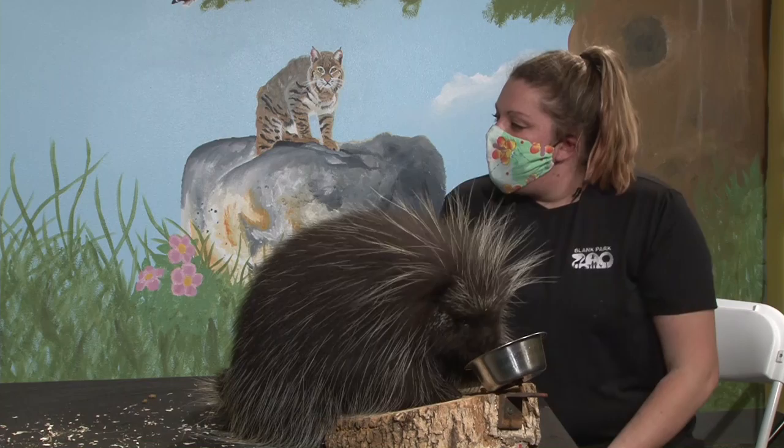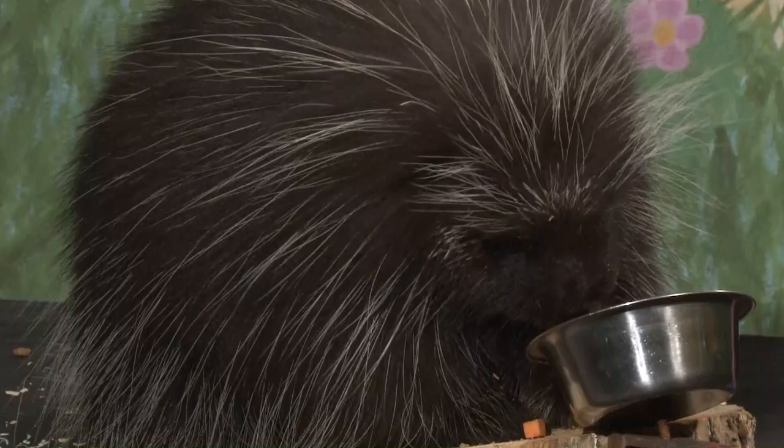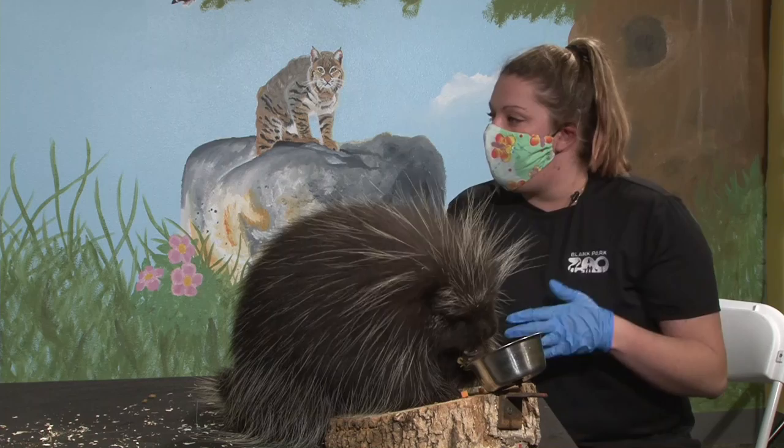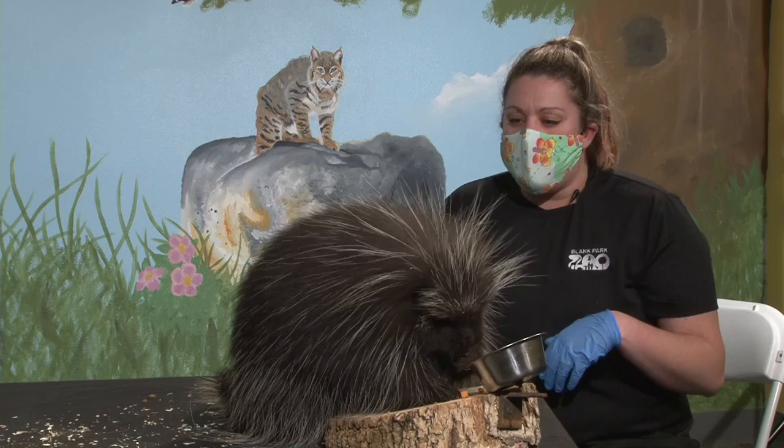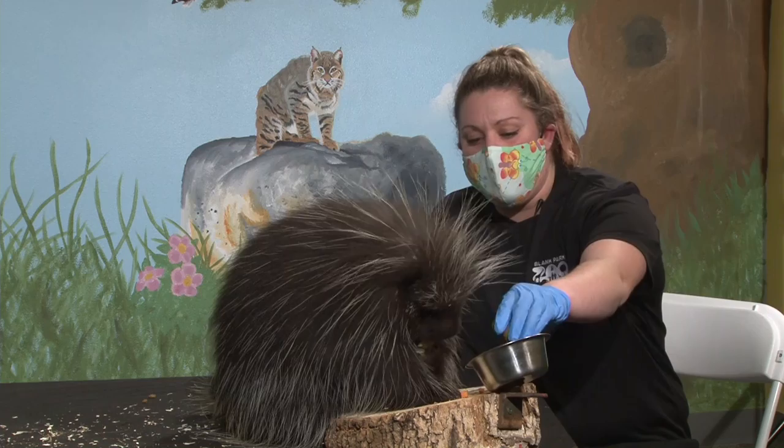We have a couple of questions coming in. Brad would like to know if Oscar is friendly. We don't like to use the word 'friendly' with our animals because they are wild animals, even if habituated to people. He is definitely curious and inquisitive of new people, which can come off as friendly. He enjoys going on programs and seeing new people, and he's not very shy — a more inquisitive porcupine overall.